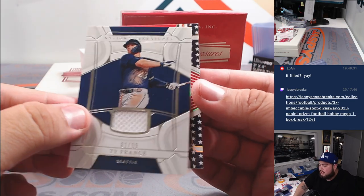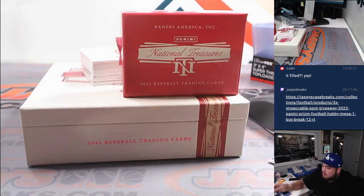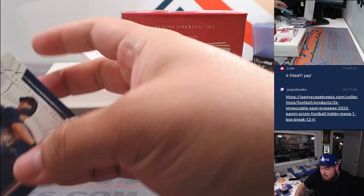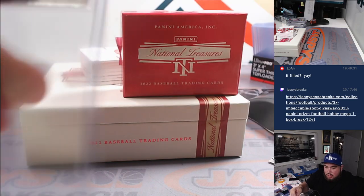We got Ty France for Seattle, and then a Charlie Blackman to 25 for Colorado Rockies — Chad. Ty France for Seattle going to Josh with that one.